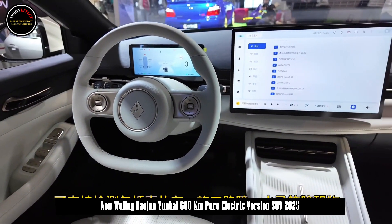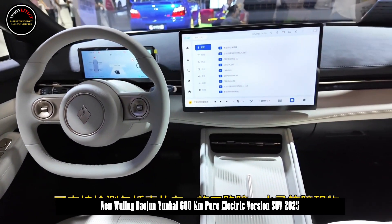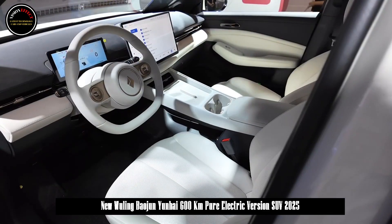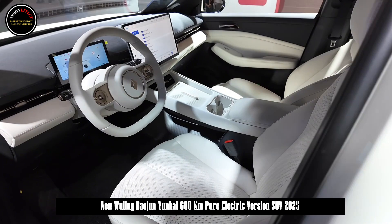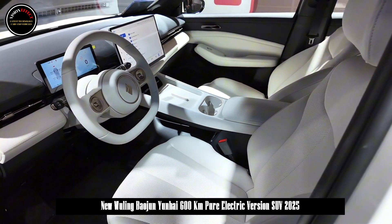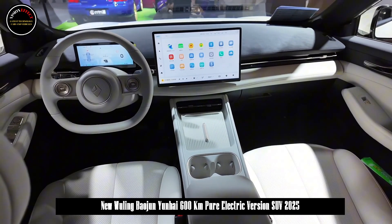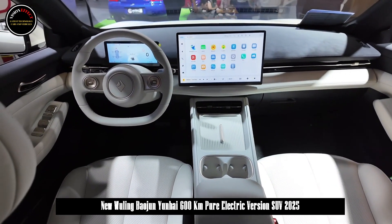At the same time, Baojun is the first to launch a series of smart parking functions which are unique in its class, can be adapted to more than 3,000 parking spaces, and cover 99% of users' parking scenarios. The industry's first cross-floor memory parking space within 150,000 yuan can be used both indoors and outdoors.